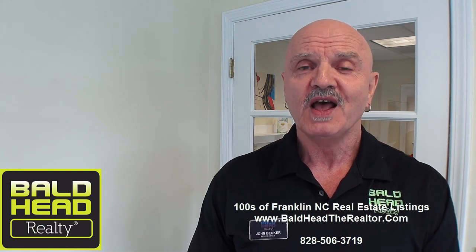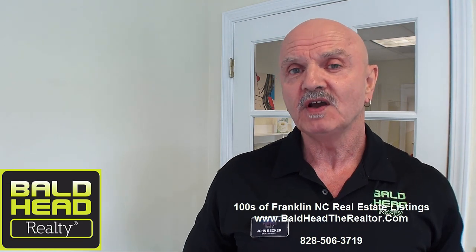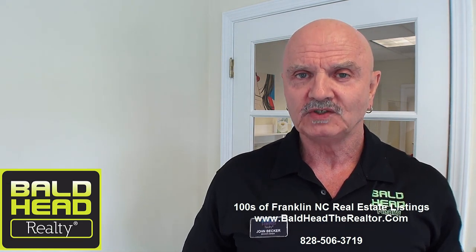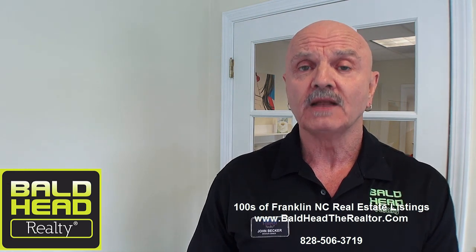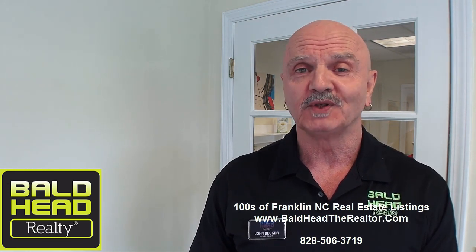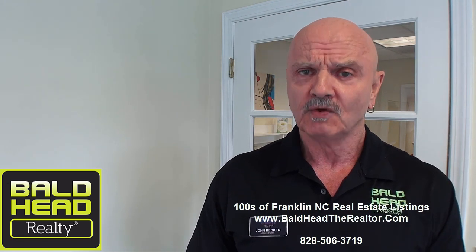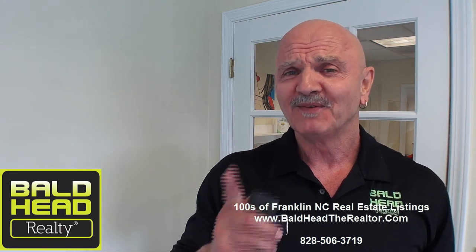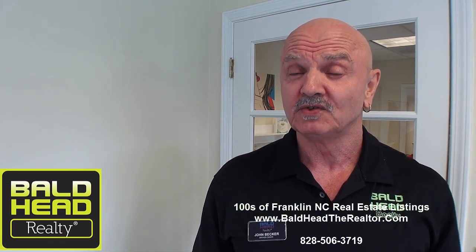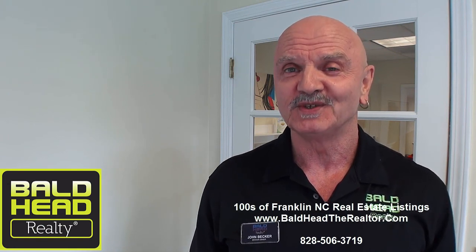If you need some help or have questions, give me a shout at 828-506-3719 — I'm happy to help. And if you enjoy these videos, you can subscribe to my channel and they'll automatically send you a note letting you know when there's a new video. I have a lot of subscribers now, so make that an option you choose. I'm looking forward to seeing you up here in these beautiful mountains soon. John Becker, Bald Head Realty, signing off — we'll see you soon.